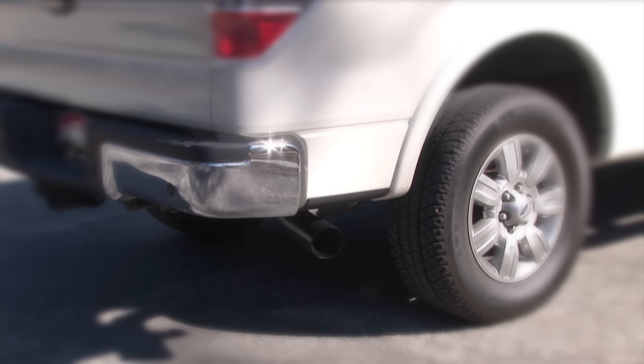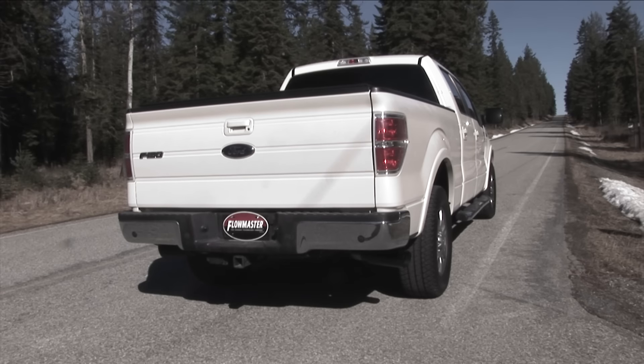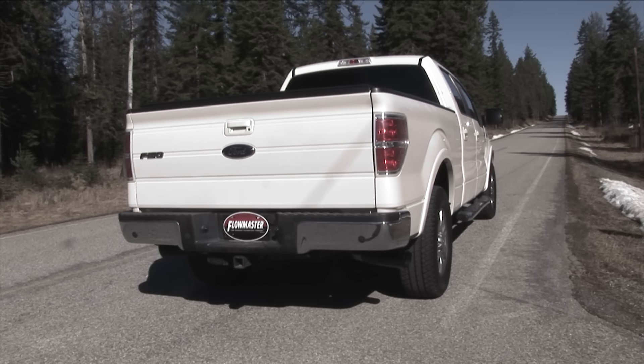As an Outlaw system, it is the most aggressive system we offer and will provide a deep performance tone on both the interior and exterior of the truck.